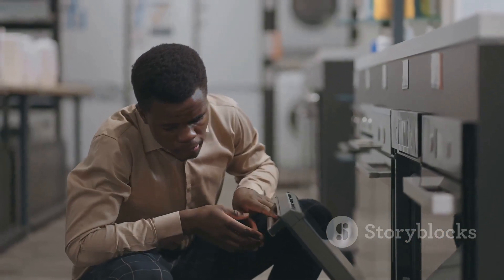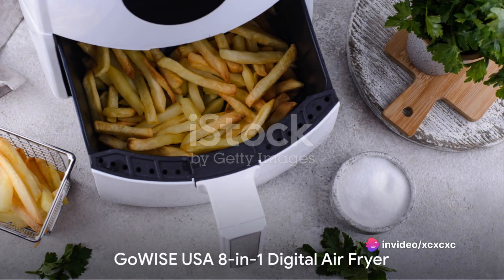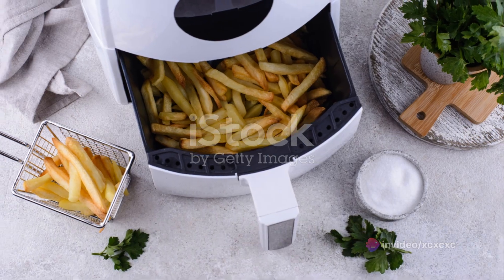It's priced moderately and has been lauded for its intuitive controls and excellent customer service. Last but certainly not least, we have the GoWise USA 8-in-1 digital air fryer.